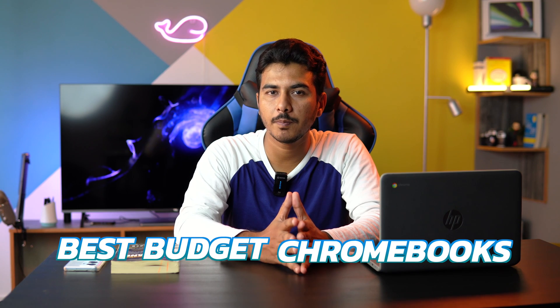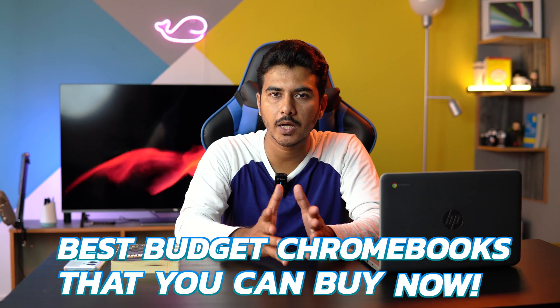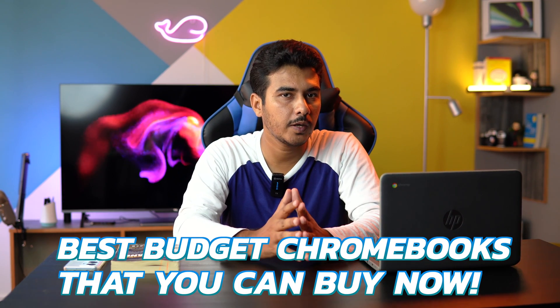Hey guys, welcome back to TechBuffer. I'm your host Tadeel, and in this video I'm about to recommend you the best budget Chromebooks that you can buy out there, and that is the reason why we have this Chromebook with us today.